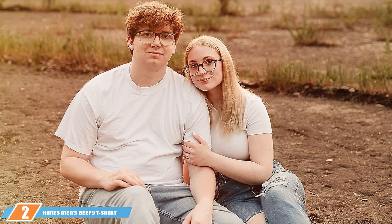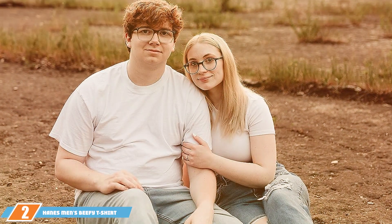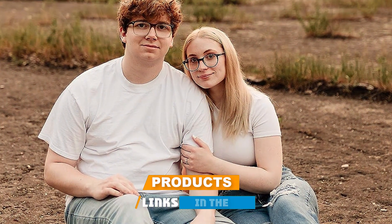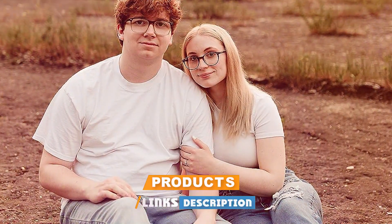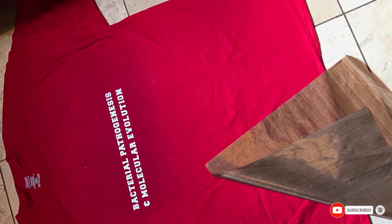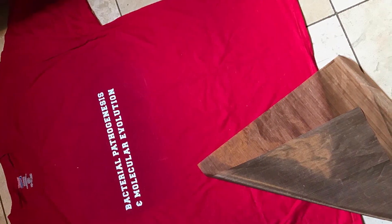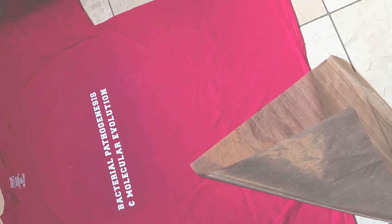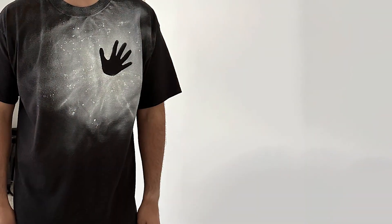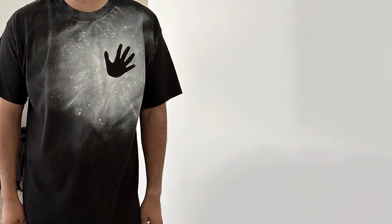Next up at number 2, we have the Hanes Beefy T-shirt, renowned for its heavyweight cotton fabric that offers supreme comfort and longevity. This t-shirt is designed to cater to those who prefer a thicker, more substantial feel, which not only enhances durability but also provides better coverage and warmth than thinner alternatives. It's perfect for cooler days or for those who value a more robust textile.